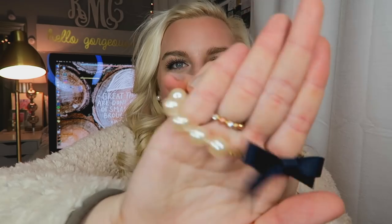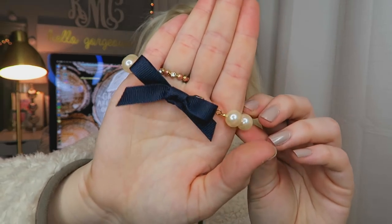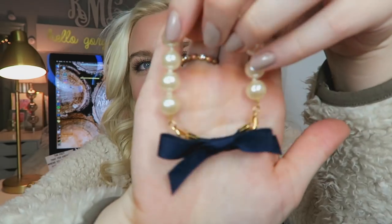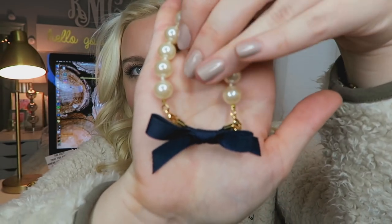Another favorite preppy girl essential that I get so many comments about are pearl bracelets, and this one is from Nautical Notions. I love it because they have bows on their Instagram — I've been creeping on their page. You can interchange the bows because they clip on and off. They have Christmas bows, plaids, glitter — I'm so tempted to buy every single one. You guys definitely need to check them out.